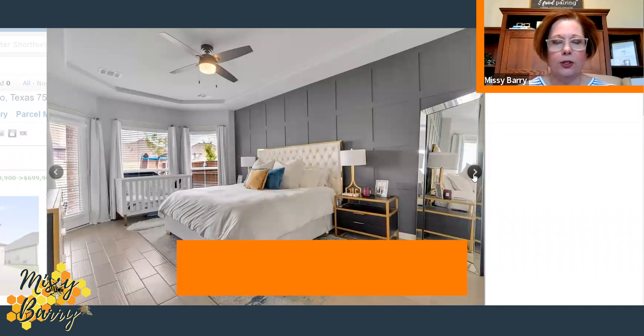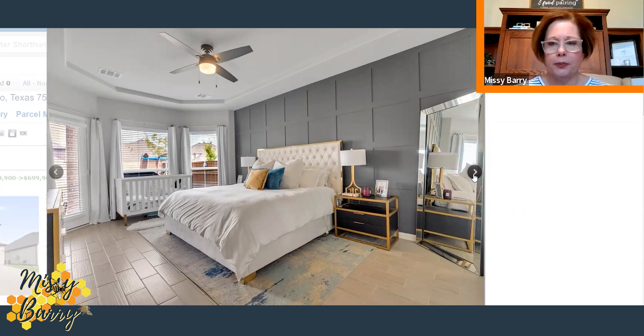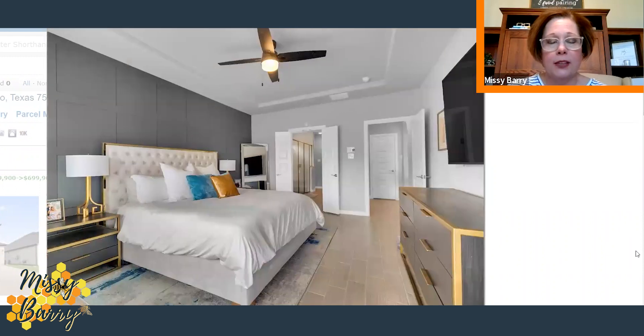Here we are in the owner's retreat. Notice the custom accent wall behind the bed. In addition to that, it has a tray ceiling with ceiling fan, a bay window, and a door to access the backyard straight from the primary suite. They've carried tile throughout the downstairs level — very easy to maintain. The room fits a king-size bed, two generous nightstands, dresser, and mounted television.